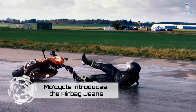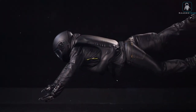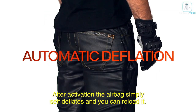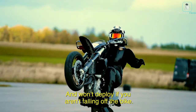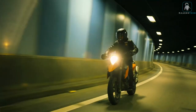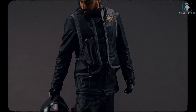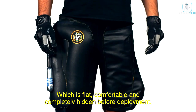Revolutionizing motorcycle safety — Mo Cycle introduces the airbag jeans, the Inspector Gadget of riding apparel. Picture stylish denim that inflates like a safety cocoon upon collision, saving you from the harsh reality of pavement encounters. These unique jeans feature an integrated airbag system connected to a safety strap — once that strap is triggered, your jeans inflate, cocooning you in safety akin to wrapping an egg in bubble wrap. Available in various sizes, Mo Cycle airbag jeans blend comfort and safety. Ride confidently wearing the latest in motorcycle safety fashion.